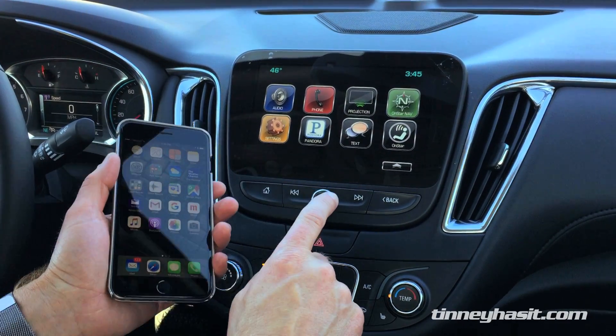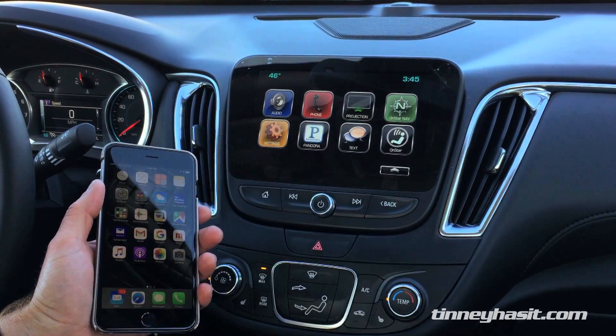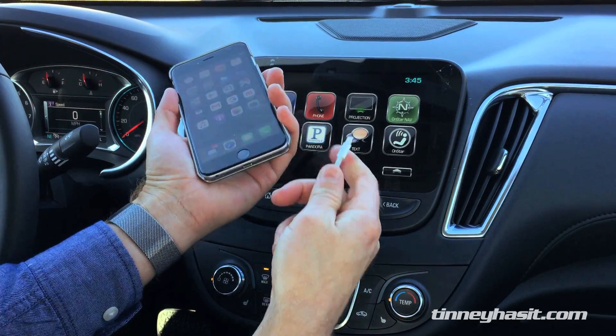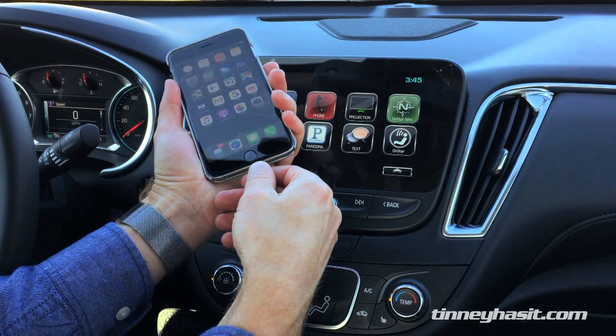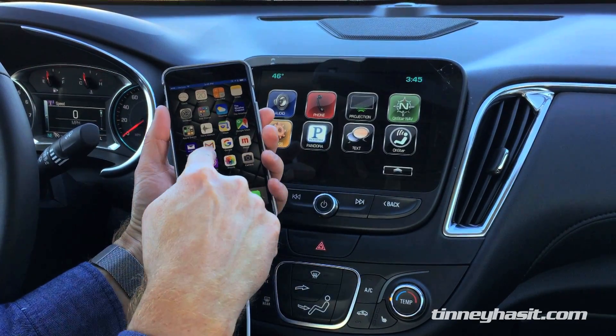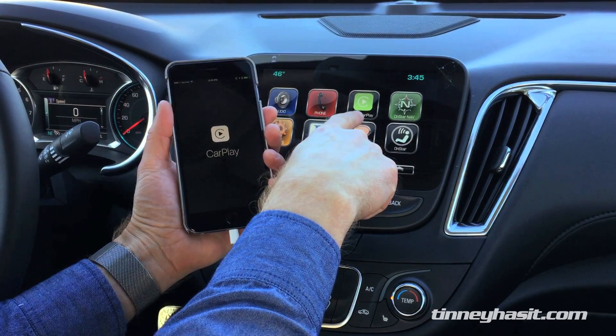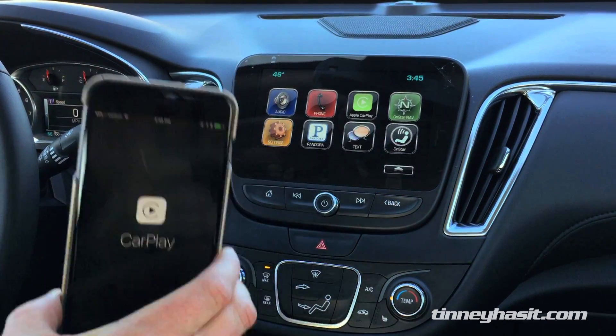The icon you're going to look at is labeled Projection — it's right here. This is how easy it is: you just take a USB cable, or the cable that plugs into your iPhone, and plug it right in here. You're going to watch for a little blue bar that says Apple CarPlay, and then the Apple CarPlay icon shows up here.